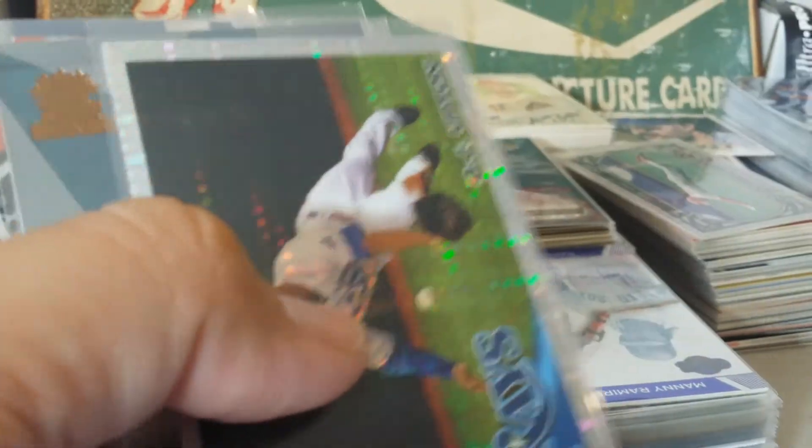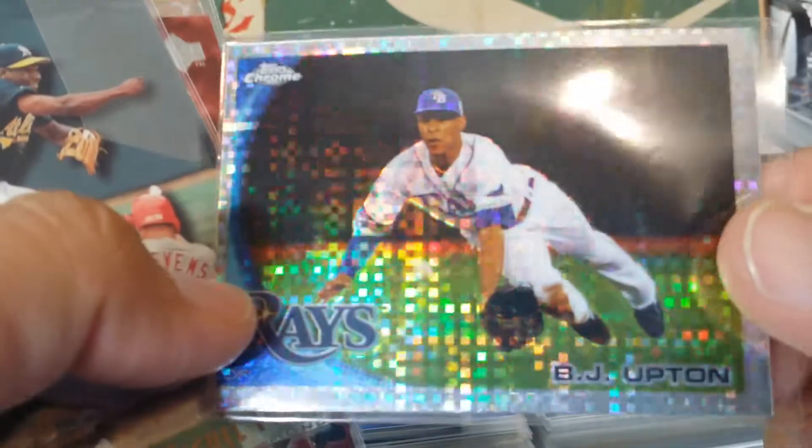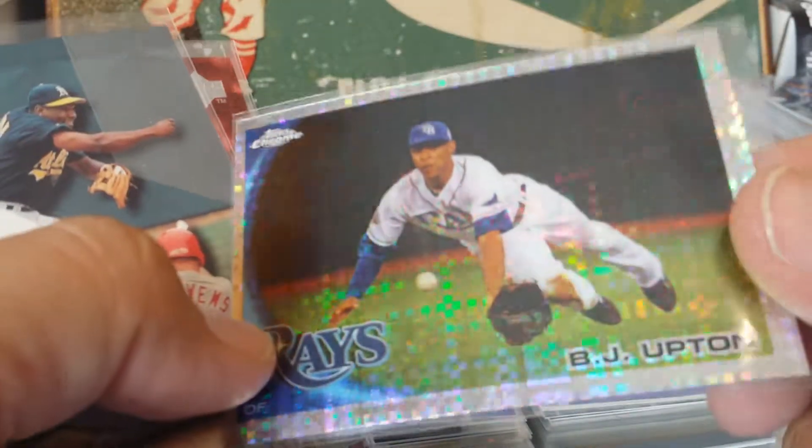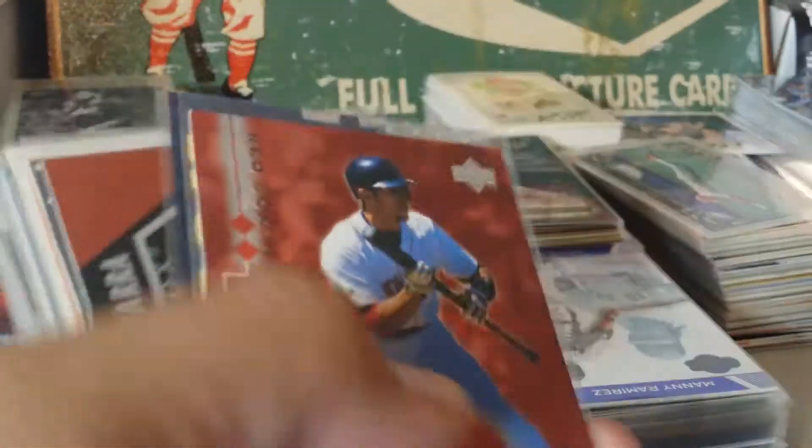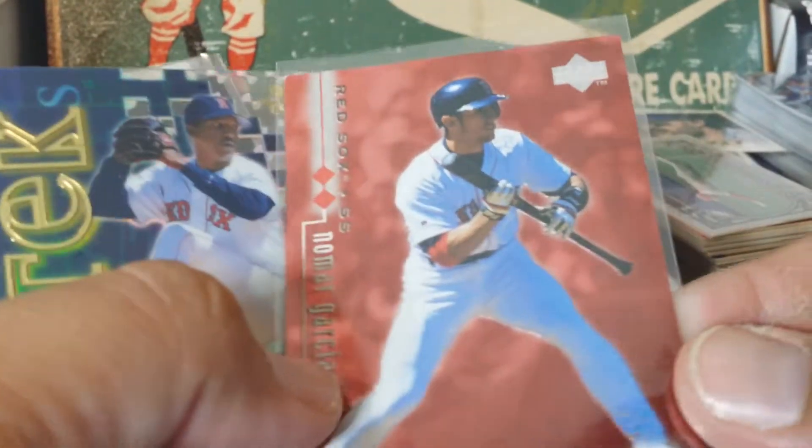Finest Warriors. BJ Upton with a diving catch - just a lot of sparkle to that one. Miguel Tejada Play at the Bag. Another Nomar Black Diamond - that one should be numbered to 3,000, so I got a couple of those.